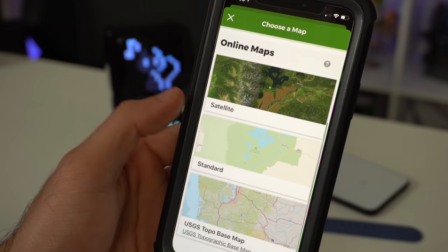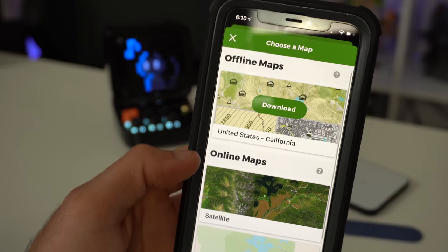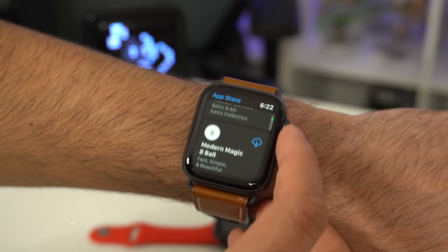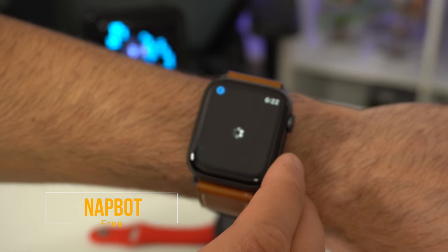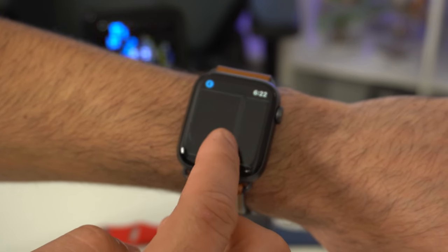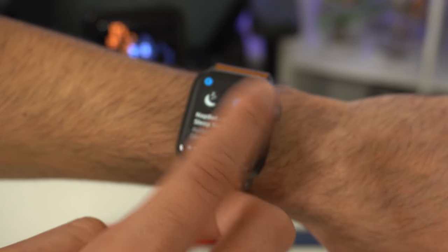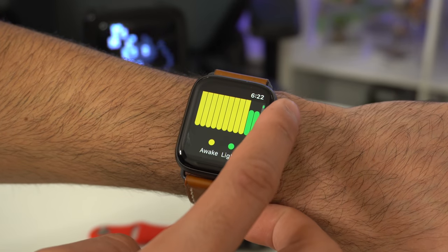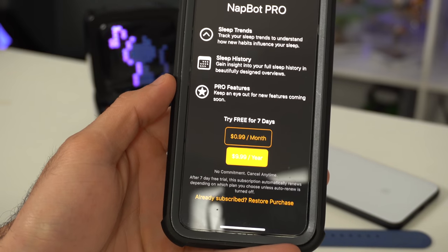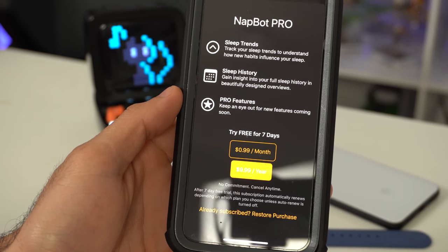I almost forgot to mention — you can also download offline maps. So in case you lose reception on the map, it will save the offline version. Now if you're looking for a sleep tracking app, NapBot was recently added on the App Store. After messing around with this application, it looks like a simple, basic but functional sleep tracker. This app is free to download and the only paywall is the trends feature — similar to the activity trends that Apple introduced. It is a monthly or annual subscription, with two different plans.